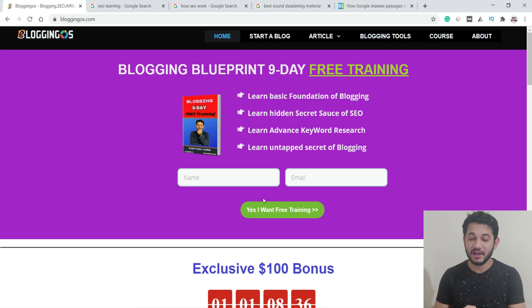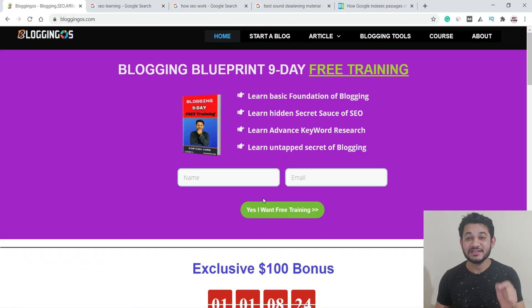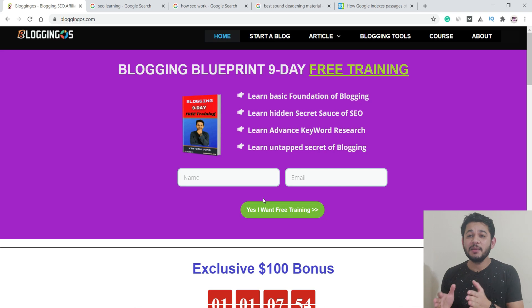Those three ways are: number one, normal web search; number two, featured snippet; and number three, which is about to come in the Google ranking factors, is passage indexing. This is going to be the biggest change in Google search engine history after the Penguin update, which impacted only 3% of overall websites. Passage indexing is a new feature that is going to impact more than 7% of search engine rankings.